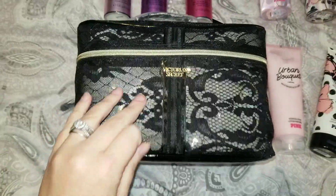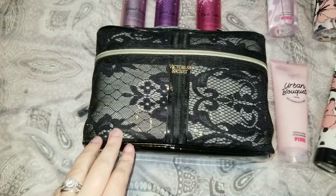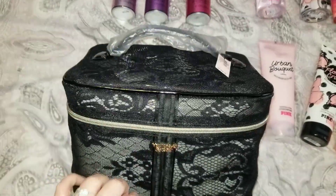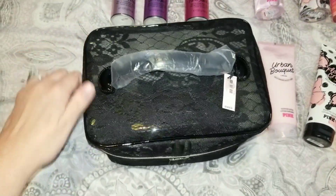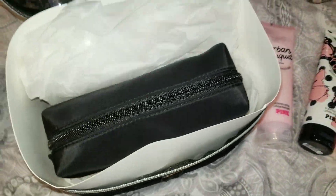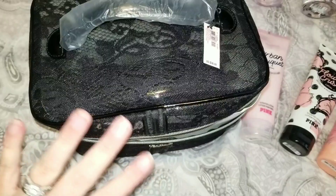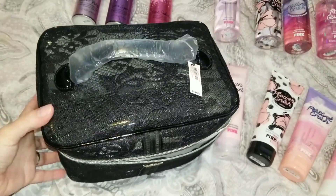The first item I picked up is this gorgeous black lace train case. My train case is falling apart — I've had it since I was maybe 20, so it's about 10 years old. This is much smaller, but I thought it was super cute. It has a top handle and a inside black pouch. This was originally $38 and it was on sale for $18.99, so $20 off retail.